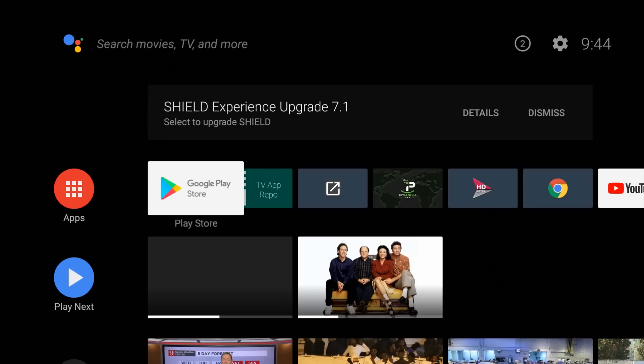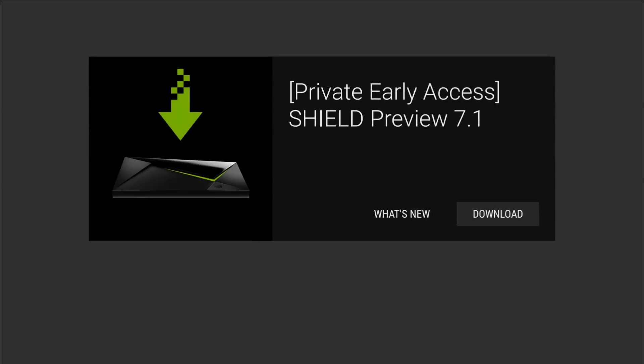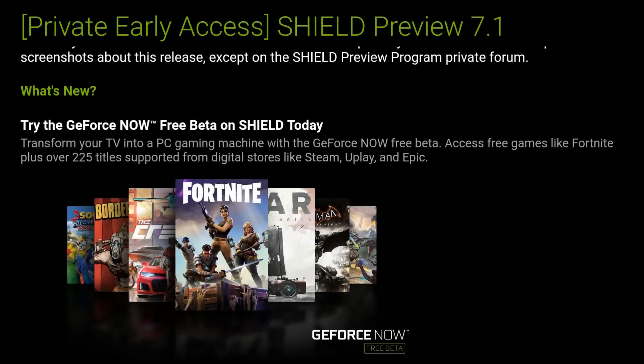All right, so looks like we have a new Shield update — Shield Experience Upgrade 7.1. Let's go ahead and check out the details. Private early access Shield preview 7.1.